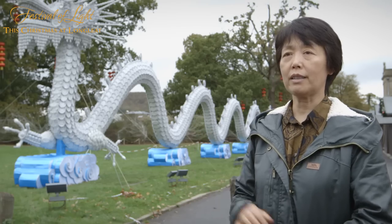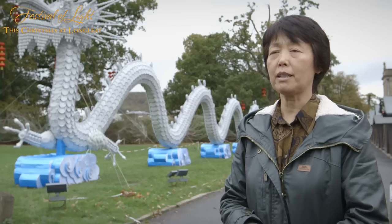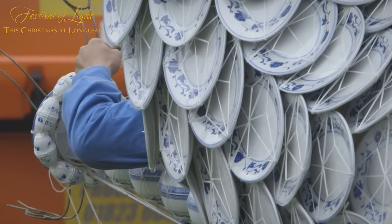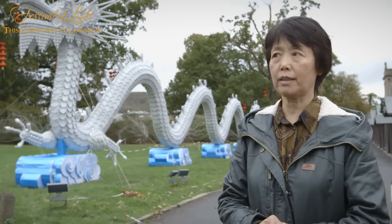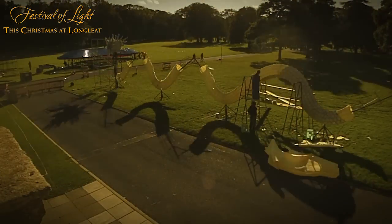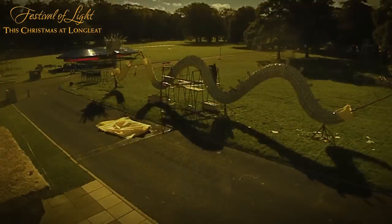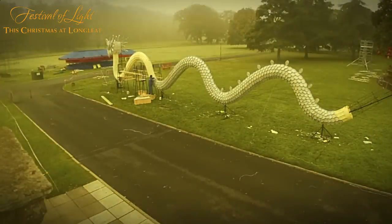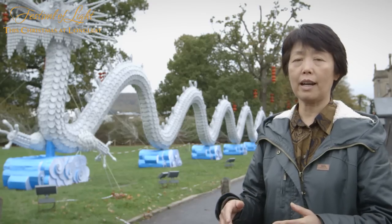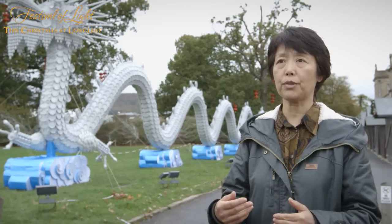This porcelain dragon is made up of 20,000 pieces of porcelain made in Jingdezhen in China, which is a very famous place for fine porcelain. The lighting of this dragon is unique, different from any other lights here, because there is no light inside the body — light cannot penetrate through the porcelain.